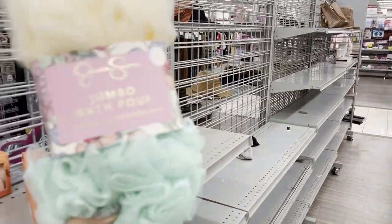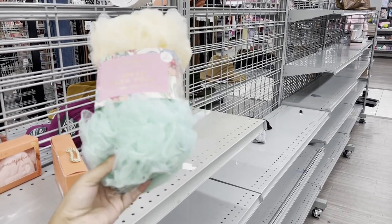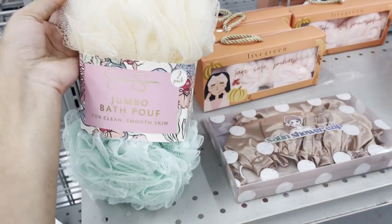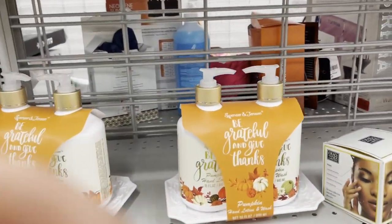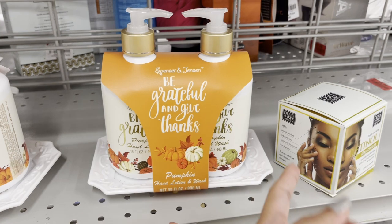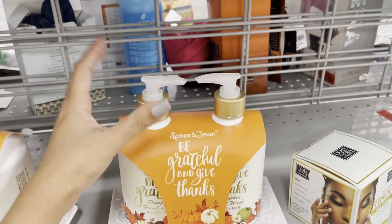Check this out — bath pool. This is a whole set. It's called hand lotion and hand washer.